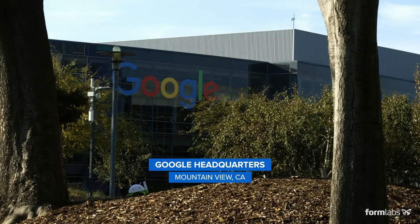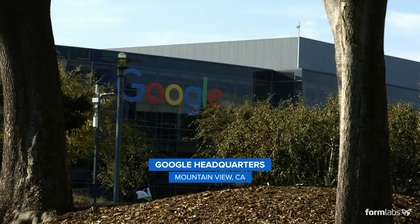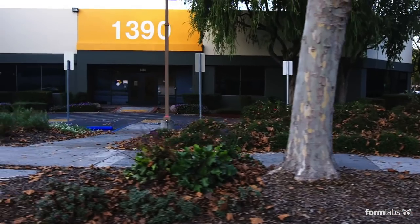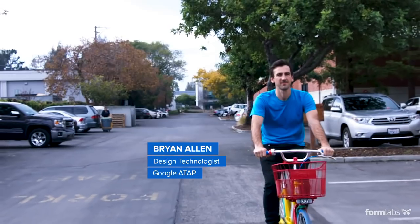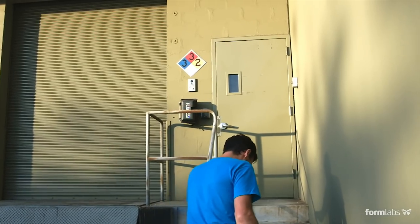The way that we make things needs to evolve. We're not only investigating what products will look like in the future, but also what production looks like. ATAP is Advanced Technology and Projects — a group within Google that focuses on R&D and finding next-generation products.